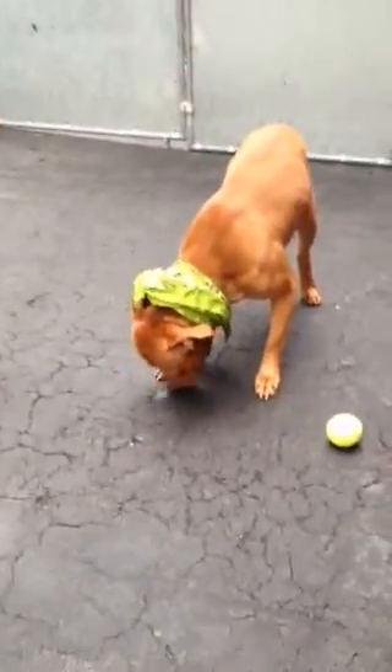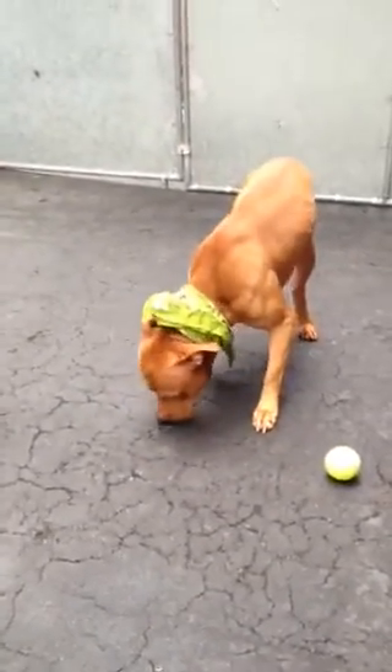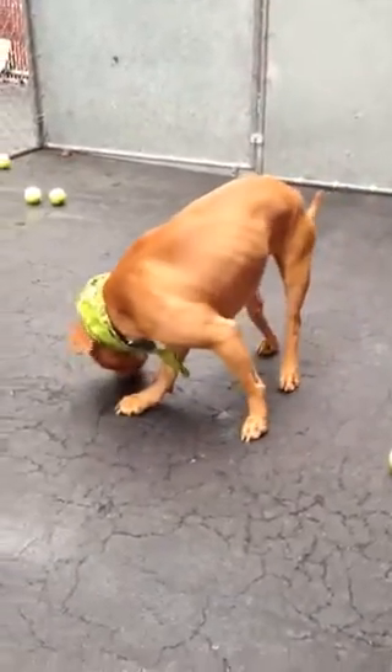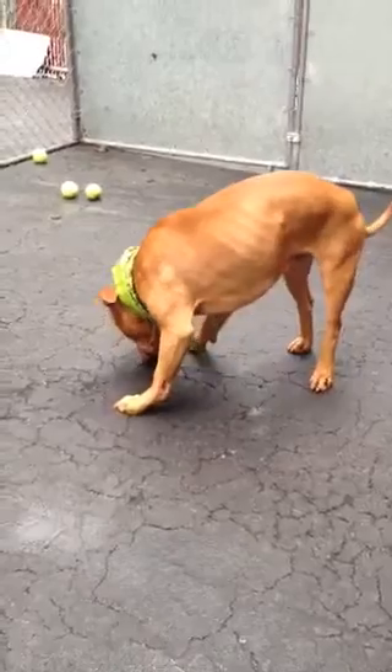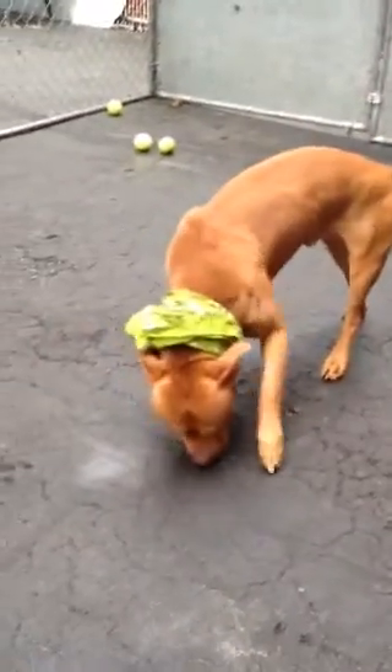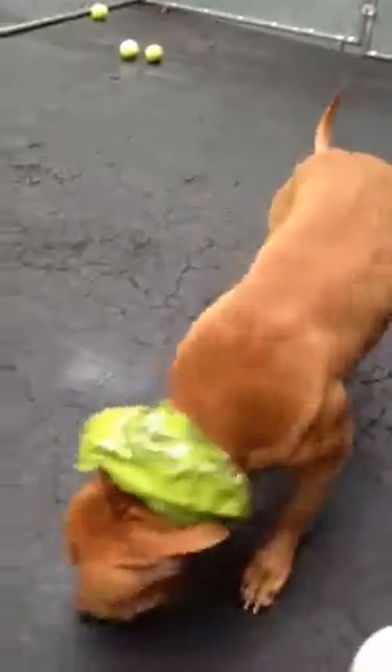He can sit on command, just like Pearl is doing, and when he sees the treat he sits for it — you don't have to ask him. He walks well on the leash. He's very much house trained. Those are family dogs.